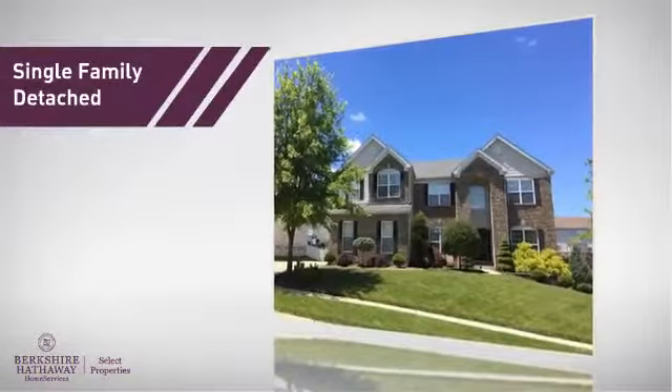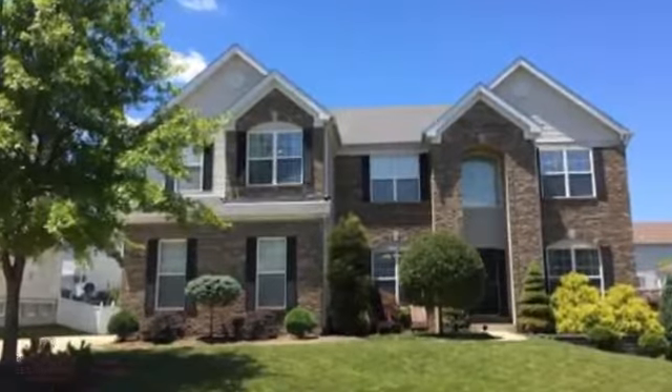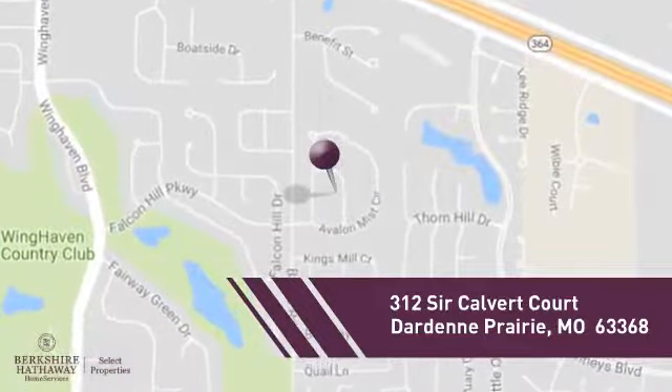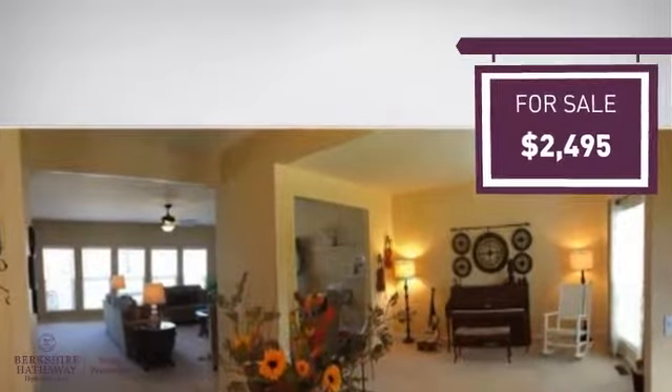This home is a great choice for those looking for comfort, convenience and the privacy of their own home, and it's located in this area. Currently listed at this price, it offers an excellent value for the area.